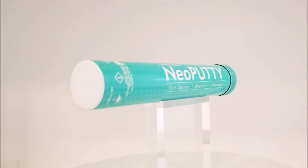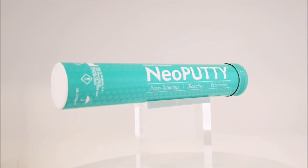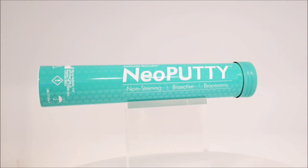Neo Putty arrives in a protective aluminum tube to prevent moisture intrusion between uses, helping to ensure the three-year shelf life of Neo Putty.